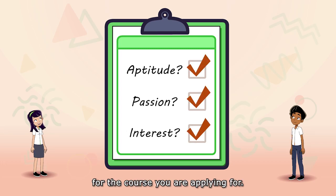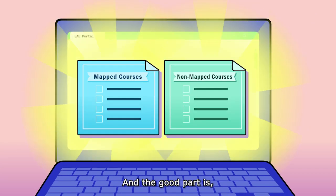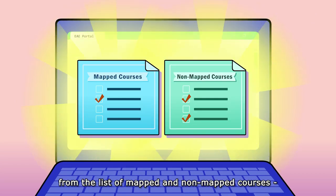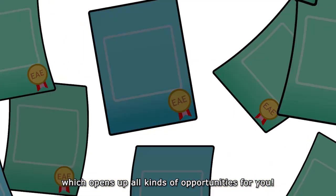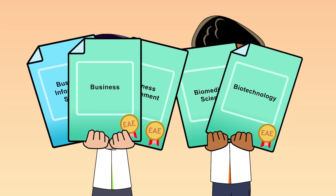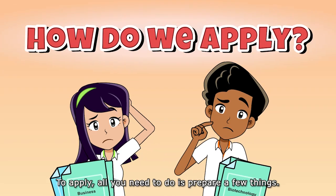The good part is you can choose up to three courses from the list of mapped and non-mapped courses, which opens up all kinds of opportunities for you to apply.